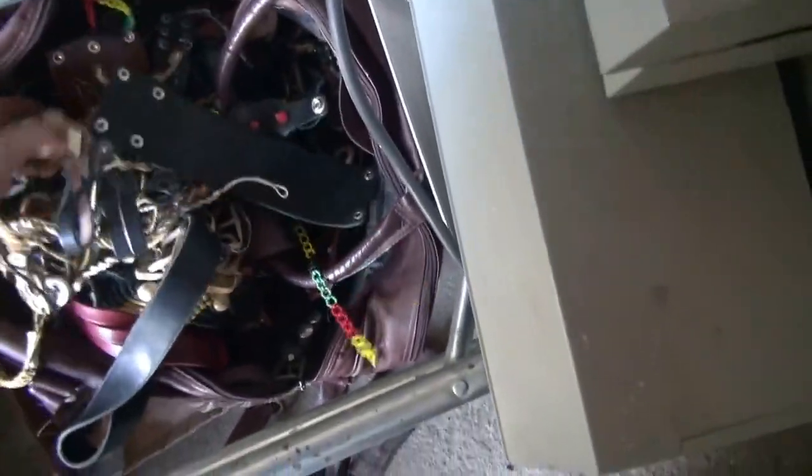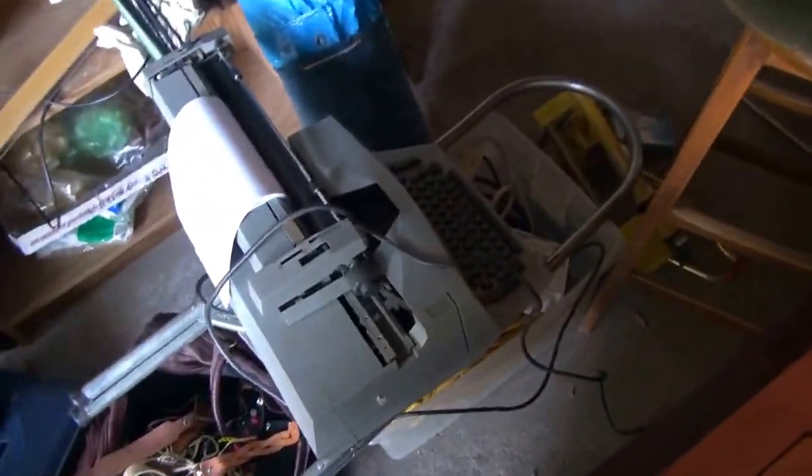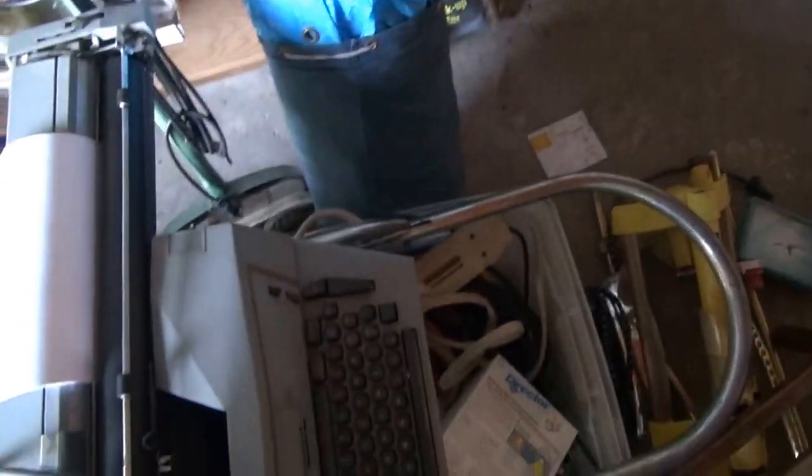We've got an entire bag of goodies — all kinds of brand new bracelets, belts, and so on. Those are all brand new in that bag. There's an old school Underwood typewriter. Got a big tarp.